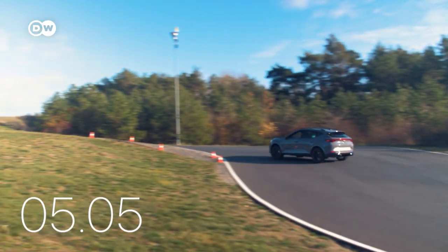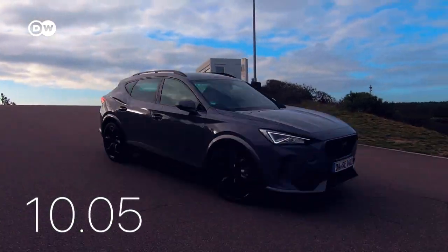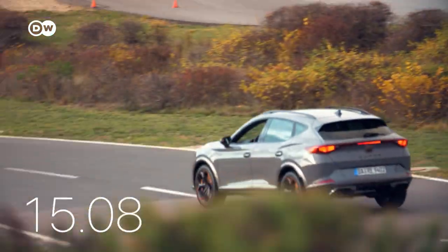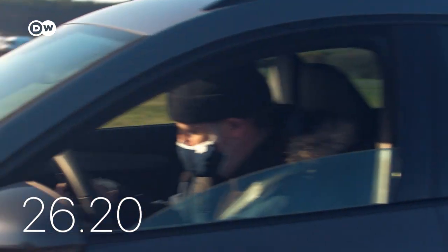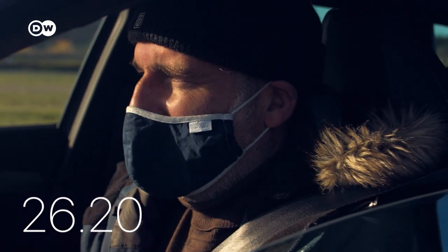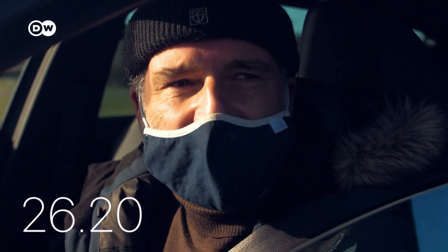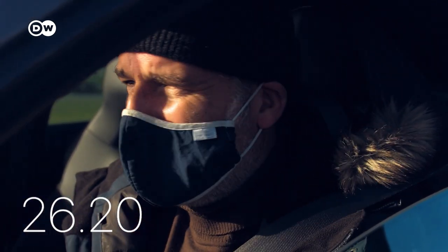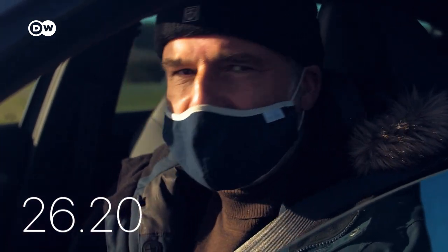Last up, the SEAT Cupra. At 1.6 tons, it's the lightweight in the pack. Its 310 horsepower are more than enough on the curvy track, and thanks to its nifty gearbox, it finishes the course in the best time — 26.2 seconds. Jochen says the car is perfect for this track, faster than the Maserati, and the fastest of all the cars compared.